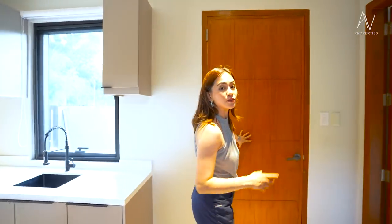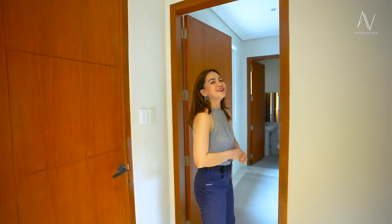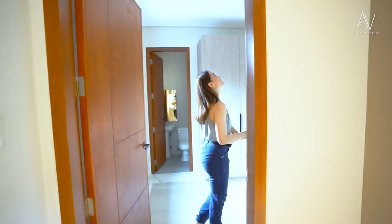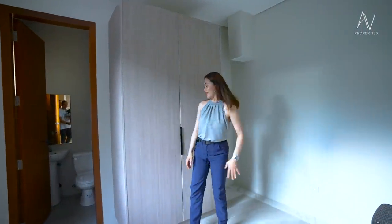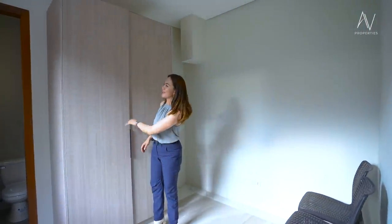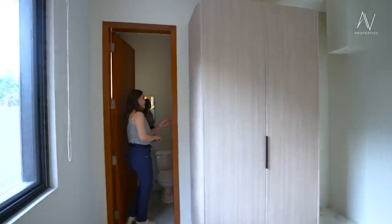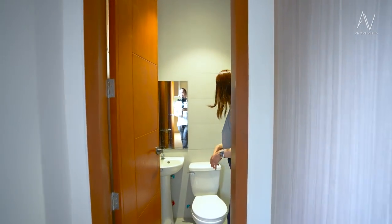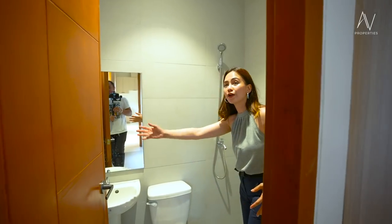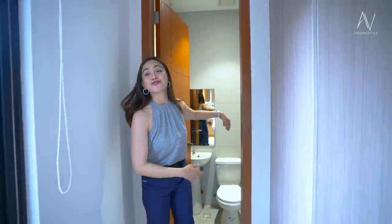This door leads to the service and utility area. For our staff, the staff room is just so spacious and you get to enjoy a built-in cabinet with a lot of storage. What I love about houses with a toilet and bath en suite for their helpers is that they don't need to go out of the house or share it with a guest or visitor. So here, you get to enjoy your own.